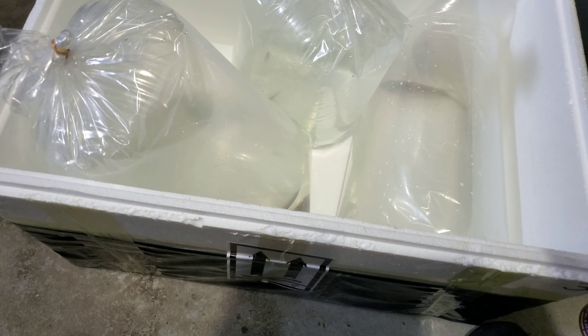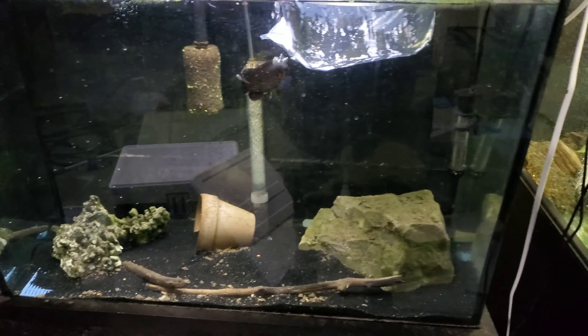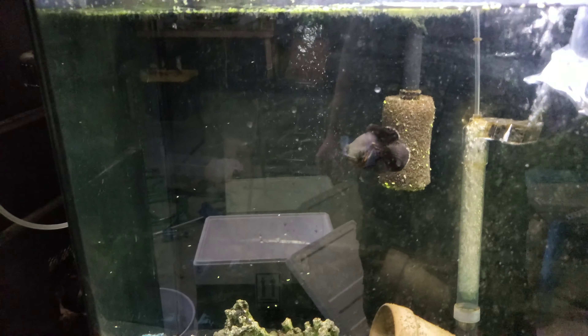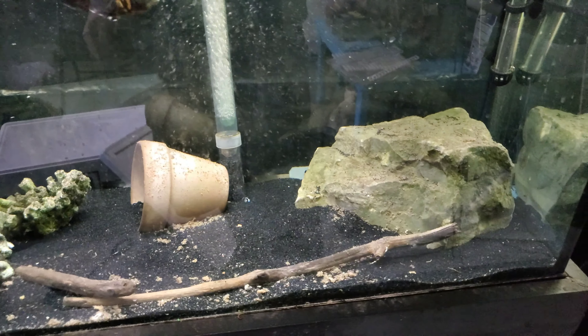I think I'm going to put the umbees in this 40-tall for the quarantine because it's not part of my system. I'll take this little Oscar out because they don't need any harassment - these are going to be awesome fish, they're black umbees. I want them to grow well in here.